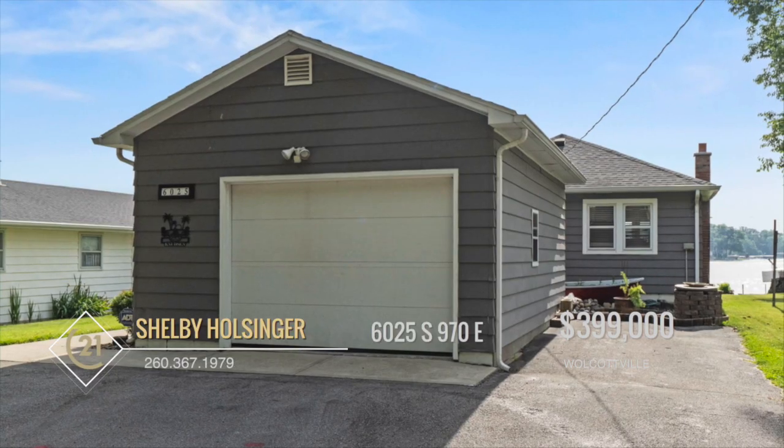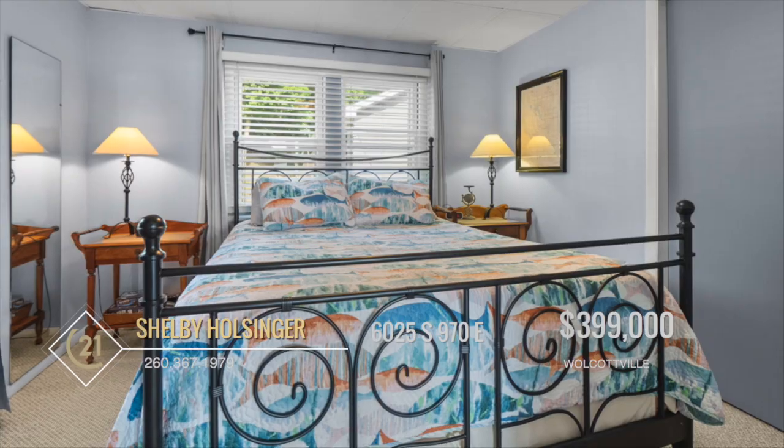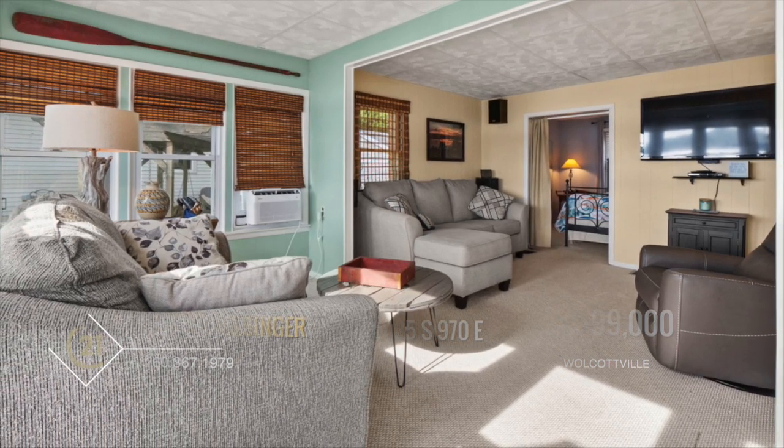This property also includes a one-car attached garage and ample parking space. This home has heat maintained throughout the winter, making it the perfect getaway year-round.